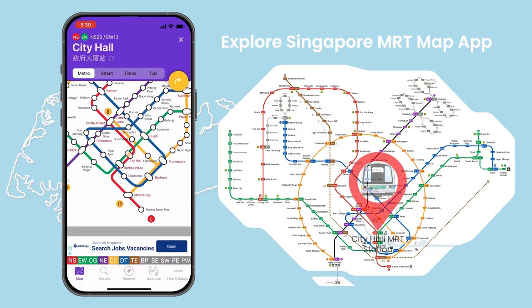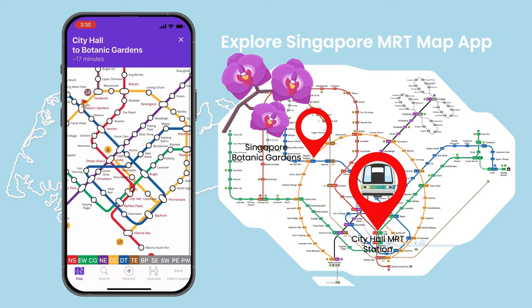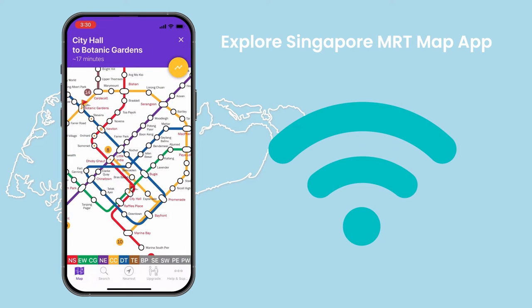For example, if you are at City Hall MRT and want to go to Botanic Gardens, with a few clicks it will show you the route, number of stops and transfers, and the estimated time. The best part about using this app is that it can be used both online and offline, which is preferable if you don't want to use roaming in areas where there is no internet.